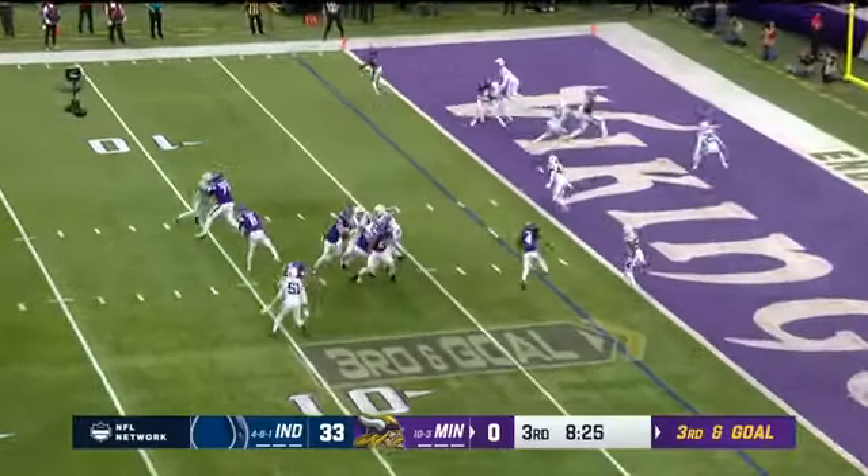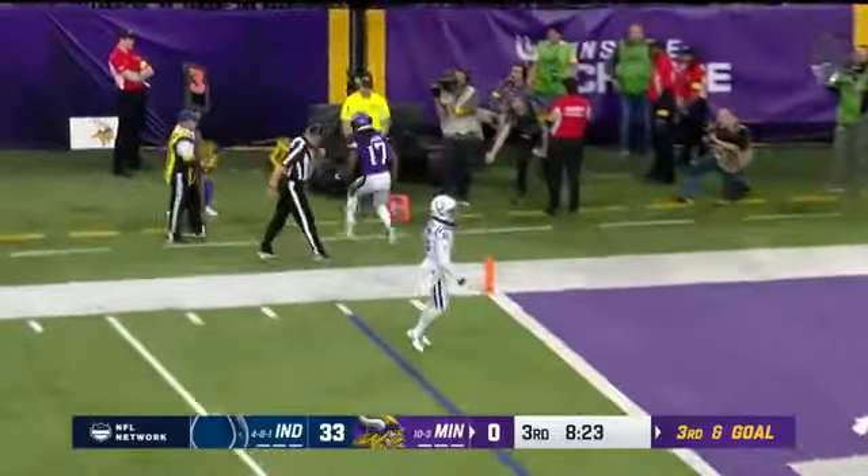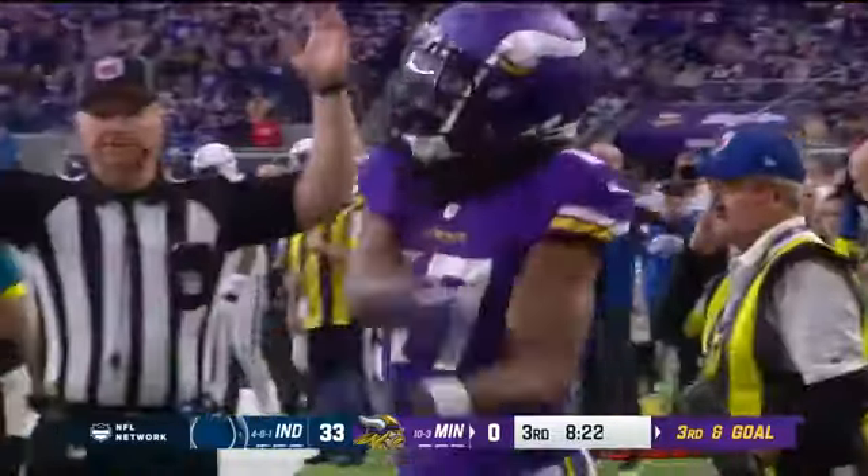Third and goal, Cousins wide open, perfectly delivered to KJ Osborne — touchdown.